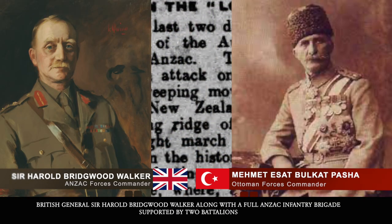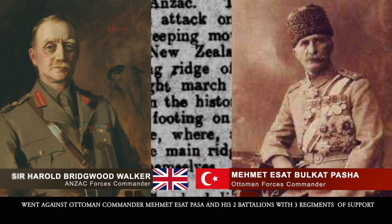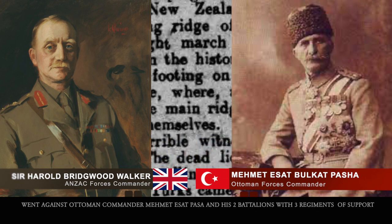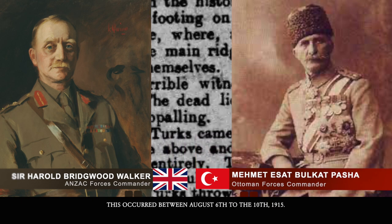British General Sir Harold Bridgewood Walker, along with a full Anzac Infantry Brigade supported by two battalions, went against Ottoman Commander Mehmet Esat Pasa and his two battalions with three additional regiments of support for five days in an area smaller than two soccer fields. This occurred between August 6th to the 10th, 1915.